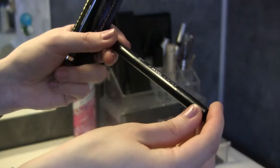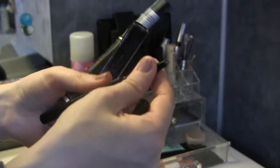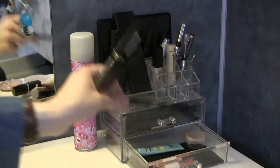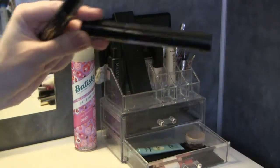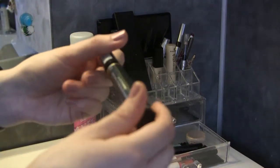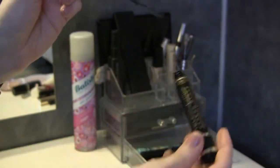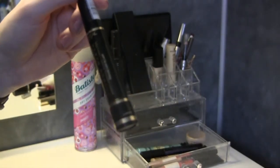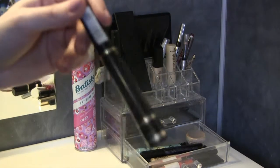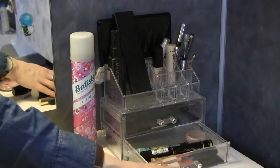The Model Launcher brows eyebrow pencil in Taupe is really nice — it has a spoolie on one end and a retractable eyebrow pencil on the other and it goes really fast to put on your brows, so I'm keeping that. Then the two lash products: the lash primer I always talk about I'm keeping, and this is a new one since I used up the other. The L'Oreal Telescopic Carbon Black mascara is actually really good — I didn't think I'd like it but I do. I want to finish this one before moving on to a new one.